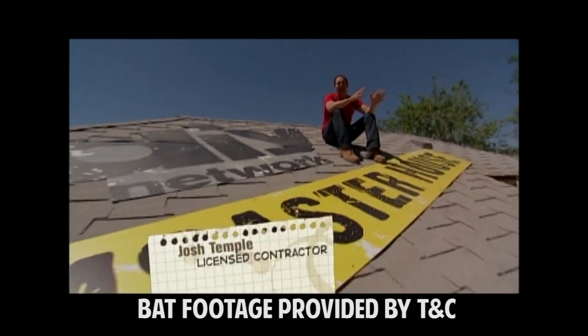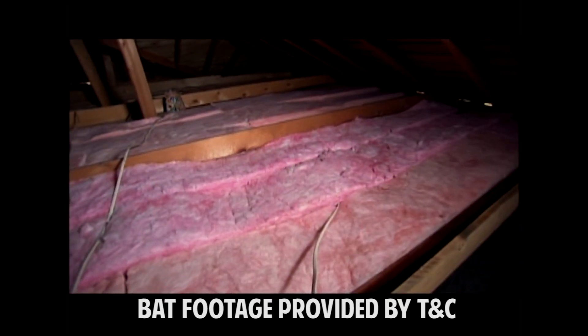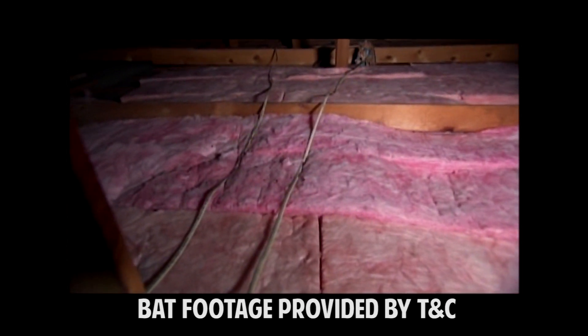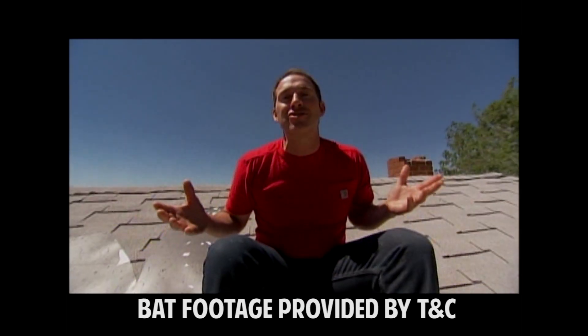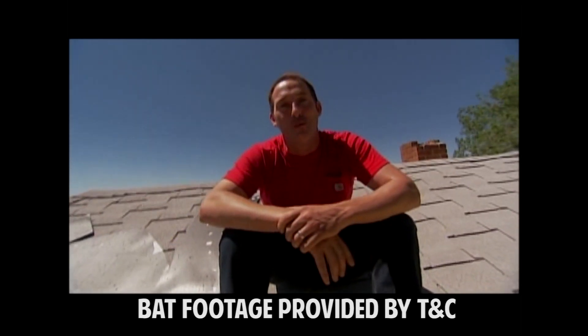There are all kinds of different creatures that would love to move into your house and make it their home. That warm, quiet attic is the perfect magnet for these kinds of creatures to hang out. This is Disaster House, so we're not going to go for the best case scenario — we're going to go for the worst case scenario.